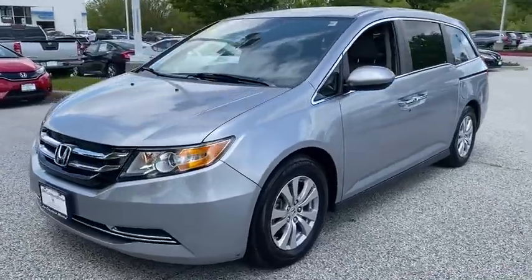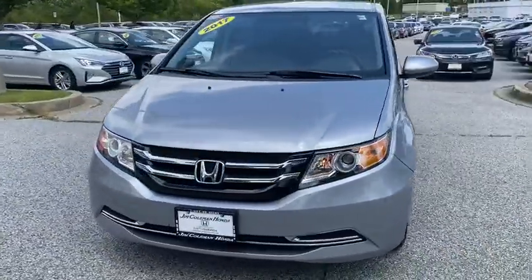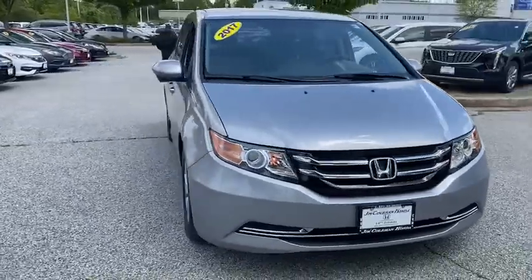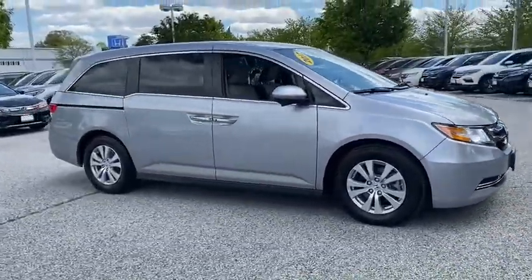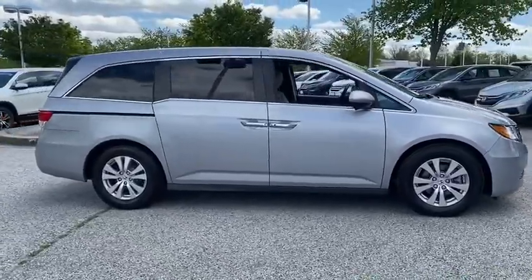Make a great choice today with the 2017 Honda Odyssey. The Honda Odyssey is a showcase of distinguished style, captivating technology, and advanced safety features. A must for all families.